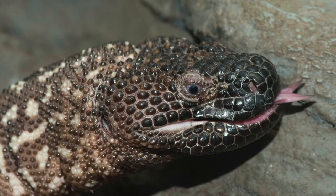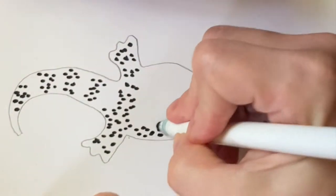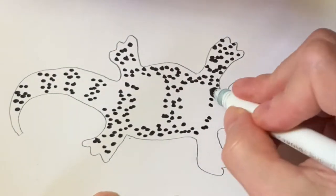You can make a picture of a beaded lizard by drawing a lizard shape and then filling it in by tapping your marker onto the paper to make dots that look like the beaded scales.